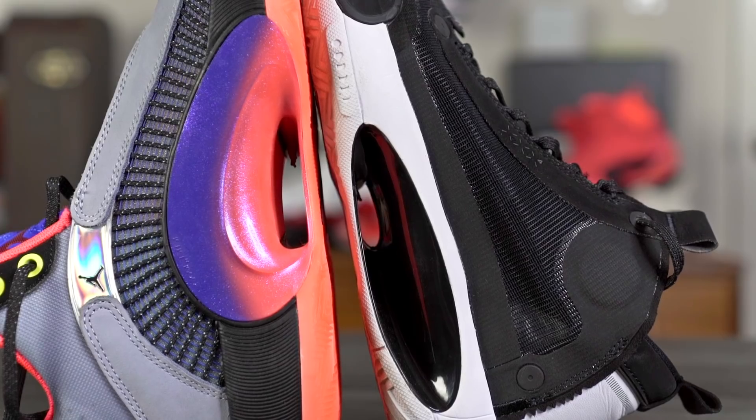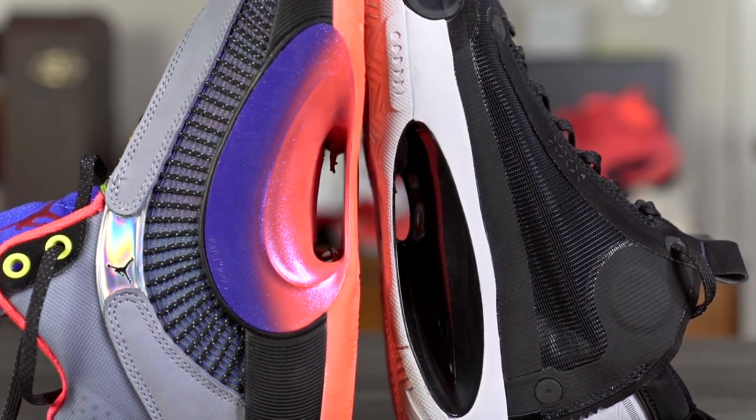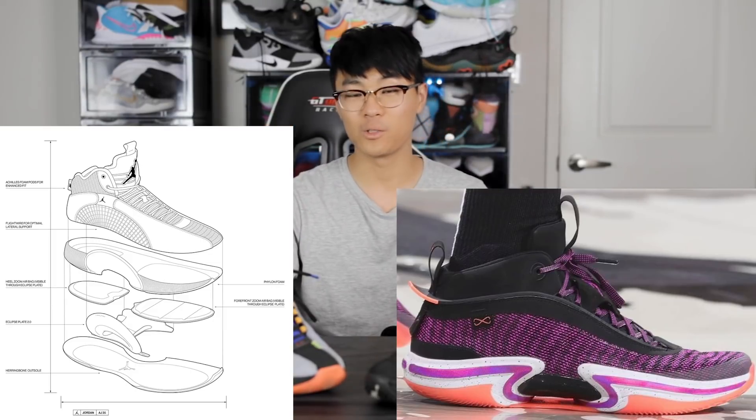The cushioning system looks very similar to the Jordan 35 and 34 — it looks to have the eclipse plate. I love the eclipse plate aesthetically, but functionality-wise I don't think it's the most significant. Removing weight with the cored-out midsole probably helps a little, but it's probably not that significant. As far as the zoom units go, there are no tech specs yet, but I'm guessing we'll have a large volume zoom unit in the forefoot and a large volume zoom unit in the heel.